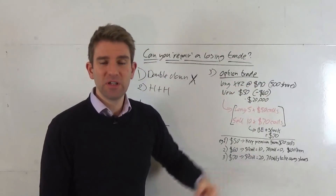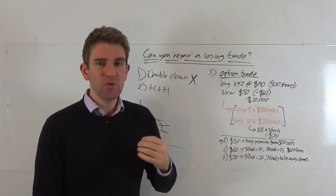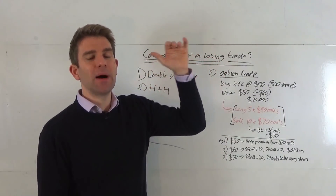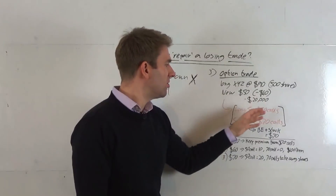Now we don't think the share price is going to go back up to $90 — we think that's a bit of a tall order. So what we do is say: I'm going to construct an option trade which will reduce my break-even but cap my upside in exchange for that. Let's see how that works.